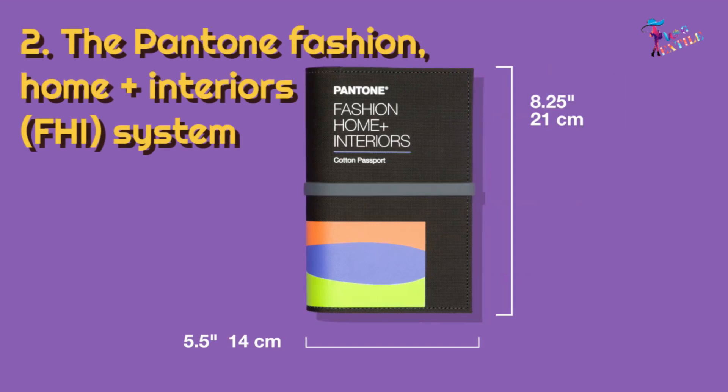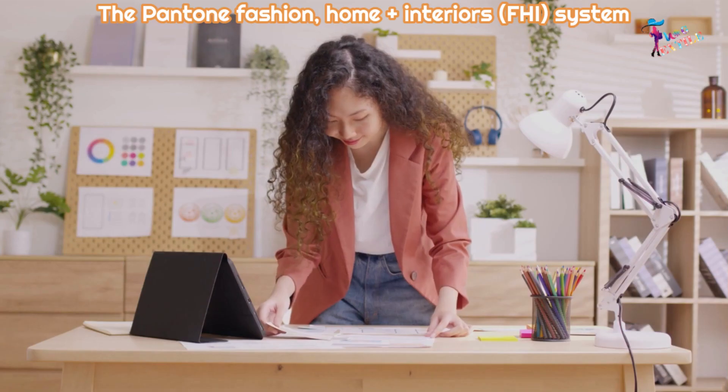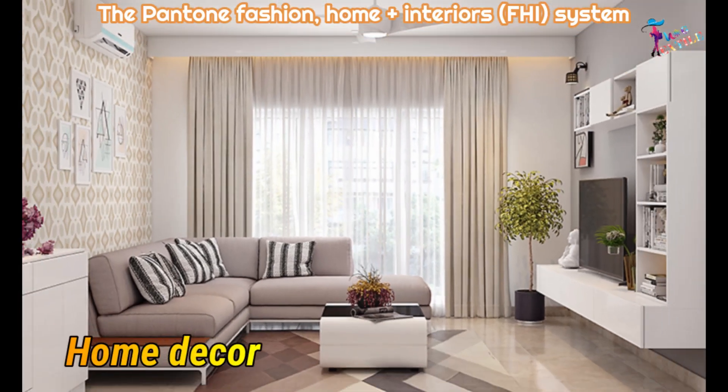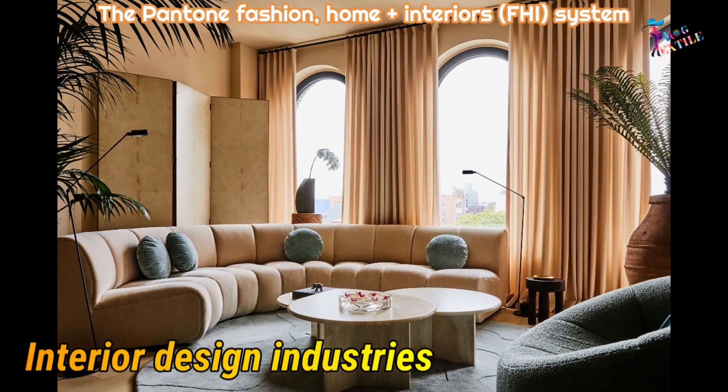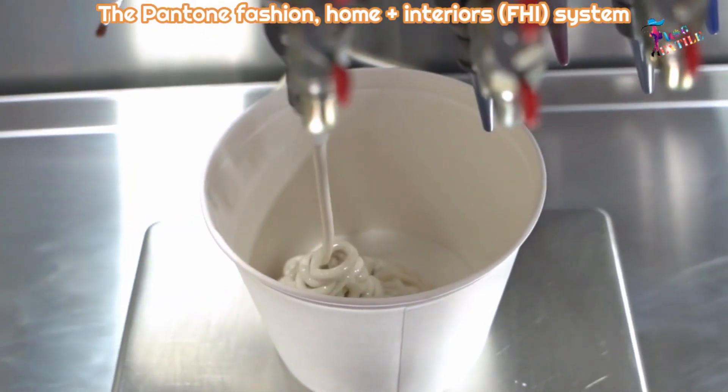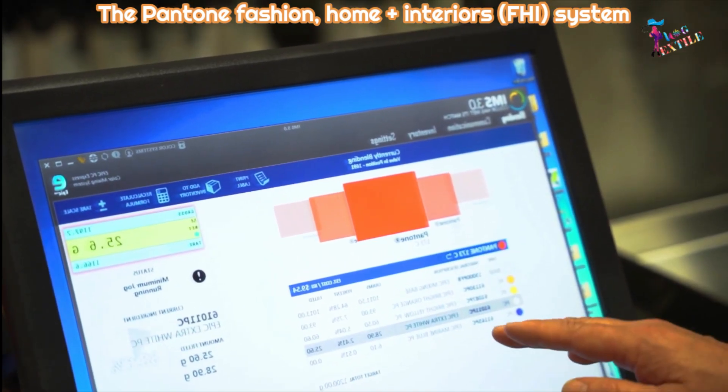Pantone Fashion Home Plus Interiors (FHI). This color system is designed for the fashion, home decor, and interior design industries. It includes over 2,310 colors that are specifically curated for these industries and includes a range